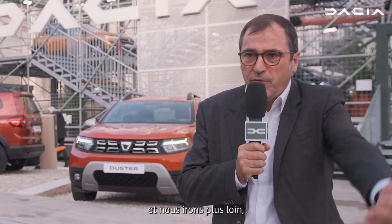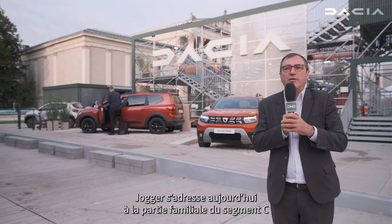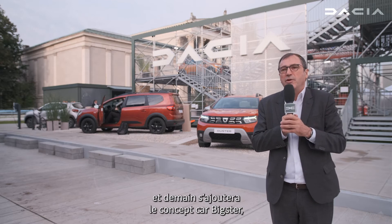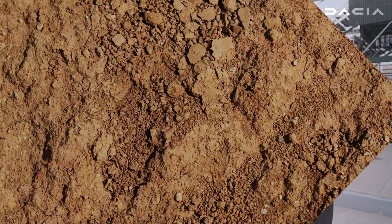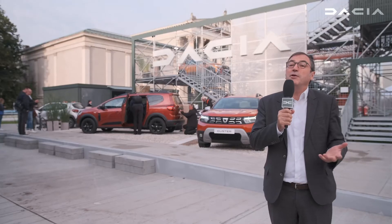We are going further, continuing the brand journey. We've already entered the C-segment family with the Jogger, and tomorrow we present the concept car Bigster, which will be the next big step for the brand in Europe. This is a great day for Dacia.